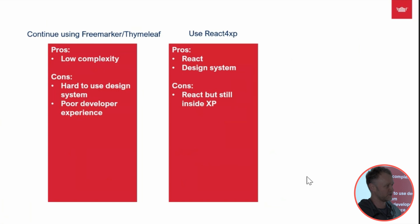Our second option was React for XP, which does use React and integrates with the design system, but it's still somewhat strange to use inside XP, you have to build your site inside XP, and the developer experience is not that great. The next presentation in this conference is actually about a company that selected this option, so it'll be nice to see what they come up with.